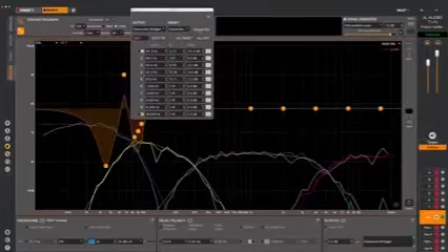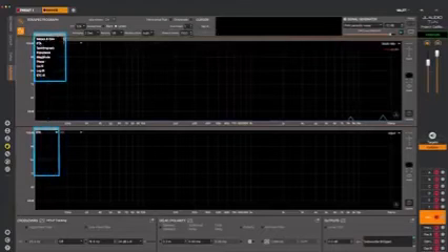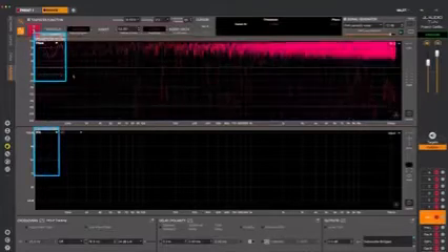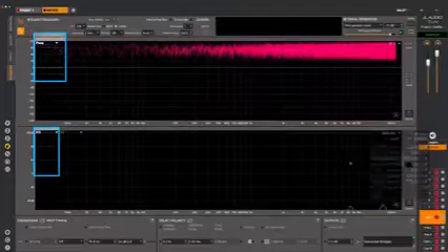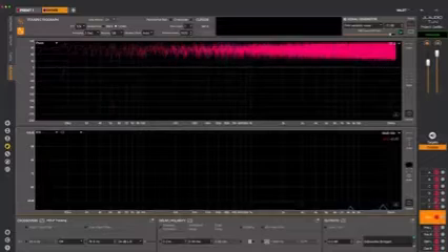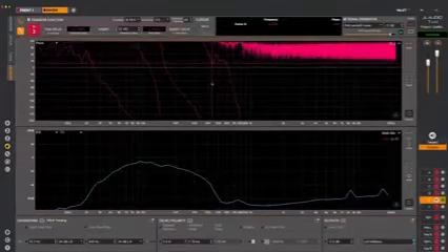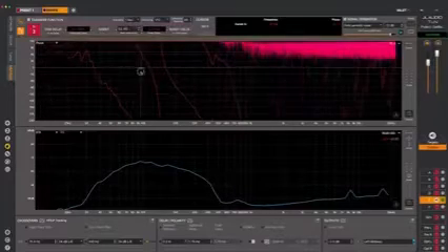Once we've matched all the outputs to their targets, we're ready to start looking at how the channels will interact — this is where the transfer function measurements really shine. Switch the graphs to show phase in one view and RTA in the other. We're going to look at the phase of our mid-bass drivers, first one at a time, then we'll make them into a group. Bring up the left mid-bass driver, make sure your phase graph is selected, let the data settle in, and then capture the data.